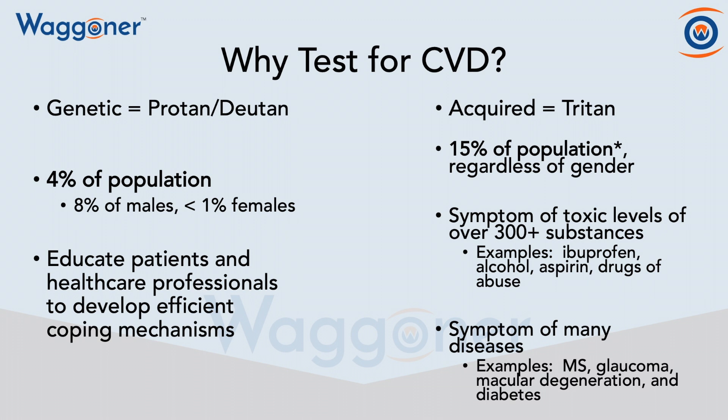And then you have the acquired deficiency, the tritan deficiency, and that affects 15% of the general population due to ocular toxicology from 300 plus substances, as well as diseases and pathologies.